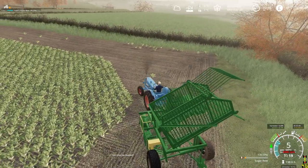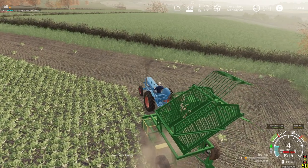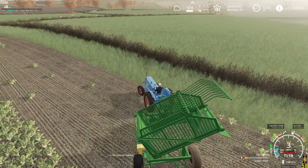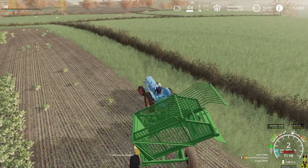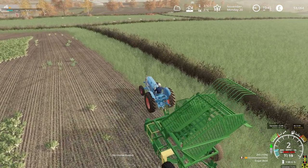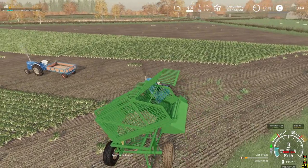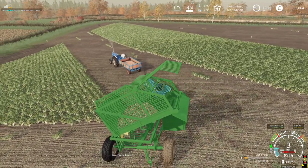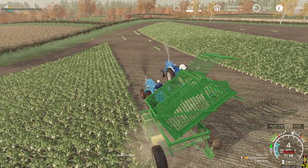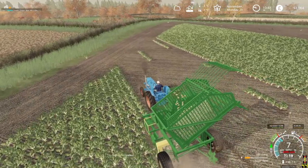First off, we are going to get this load of sugarbeet lifted and taken over to the sugarbeet battery. And then we will continue doing the drilling. We've got the fields we saw us in yesterday finished, and probably half of the next field done as well. So fingers crossed, we can soon get all of the drilling finished.